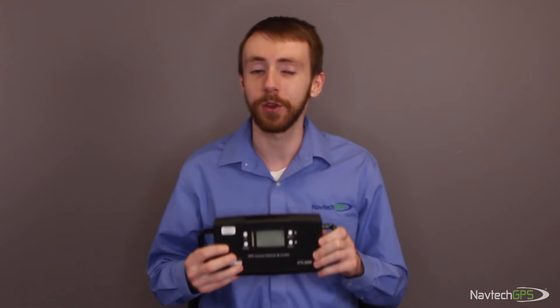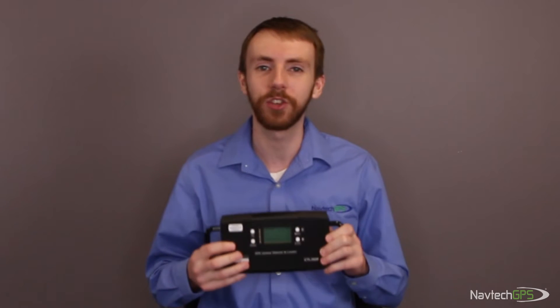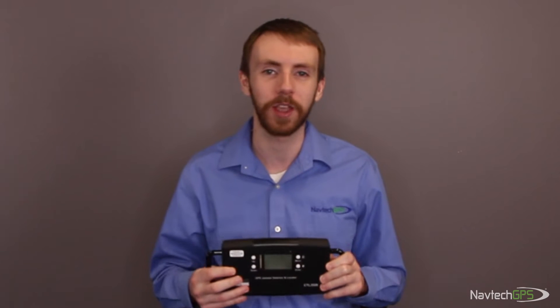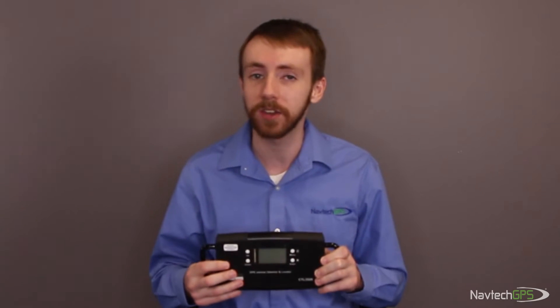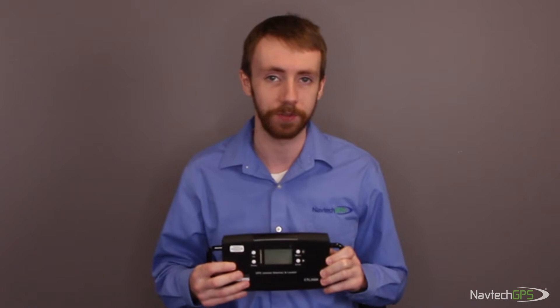Hi, I'm Trevor Boynton with Navtech GPS. GPS-L1 is the most commonly jammed GNSS signal, and the CTL3520 GPS-L1 Jammer and Interference Detector and Locator from Kronos Technologies is the easiest way to not only detect, but find the source of such interference.